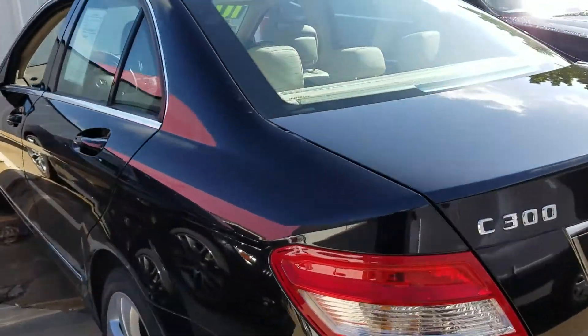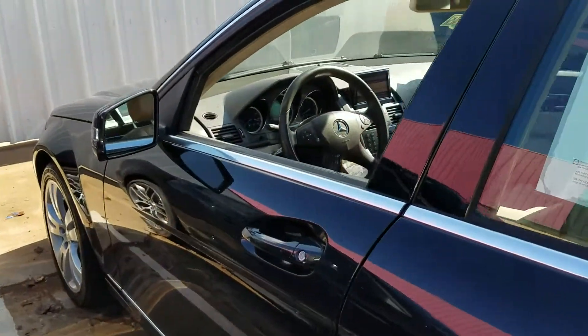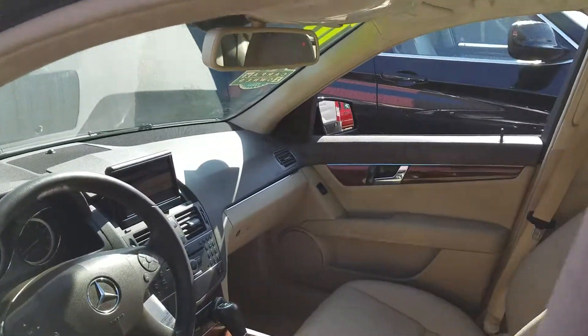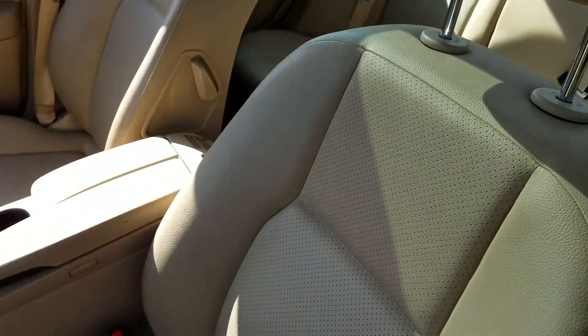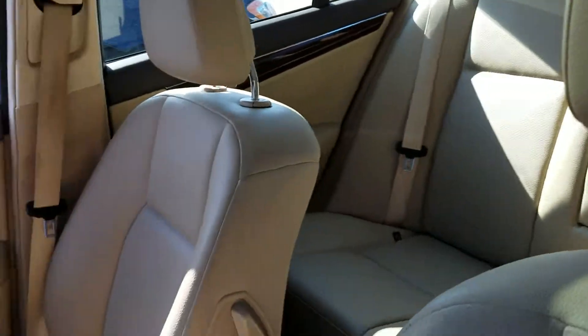It has the black exterior and it's got good tires here — let me show you those. This one also comes with the signature Mercedes-Benz beige leather interior. There's the back seat for you.